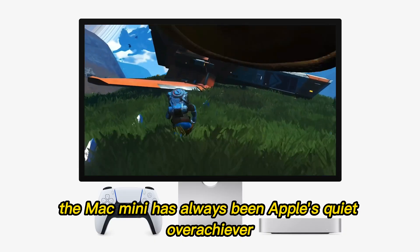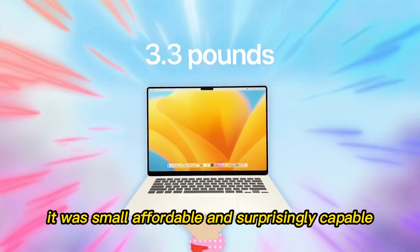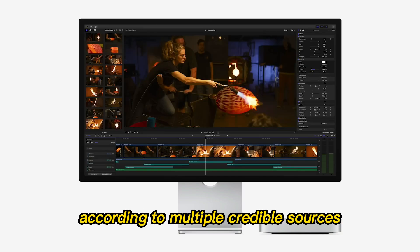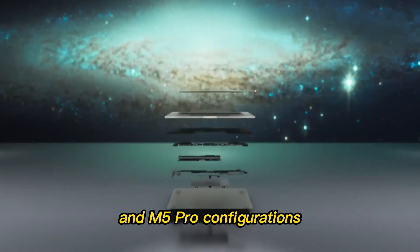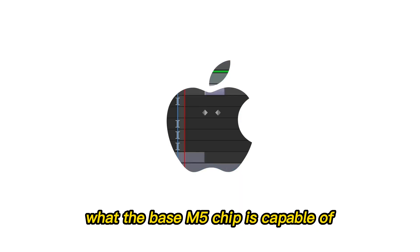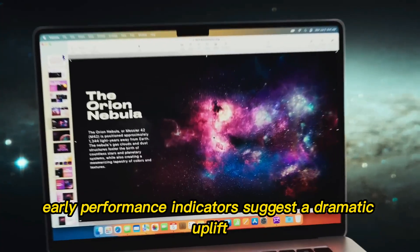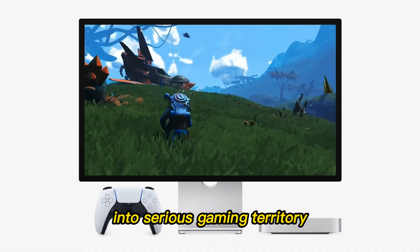Let's start with the machine that may shock the industry the most: the Mac Mini. The Mac Mini has always been Apple's quiet overachiever — the bring-your-own-mouse-and-keyboard Mac. But the M5 version is expected to completely erase the line between a budget computer and a Pro workstation. Apple plans to offer the Mac Mini with both M5 and M5 Pro configurations. That alone is significant, but the real headline is what the base M5 chip is capable of.